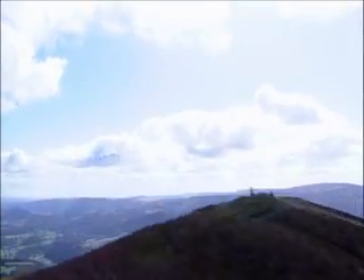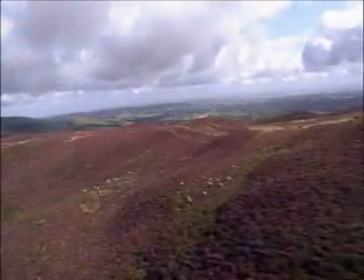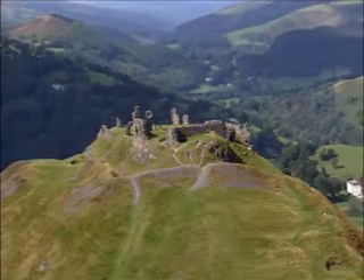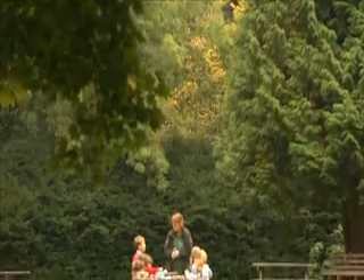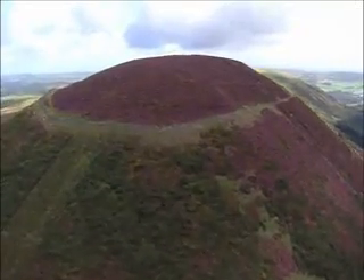This is a landscape of breathtaking beauty, of sweeping valleys and high passes, the home of giants and of hidden treasures, a habitat rich in flora and fauna, a place strong in community and culture, a land of heather and elephants.